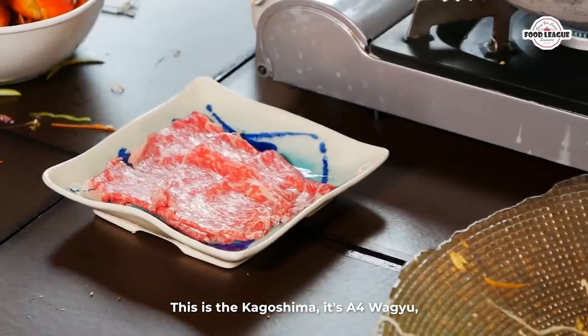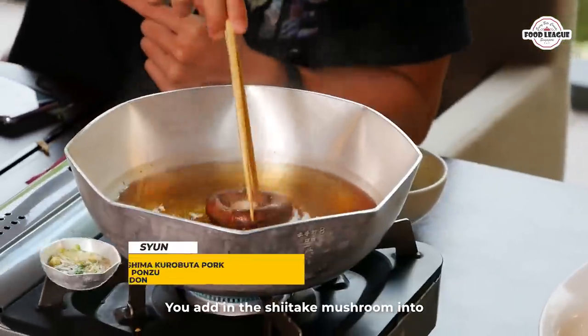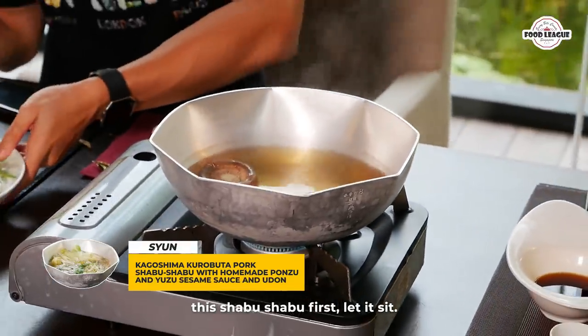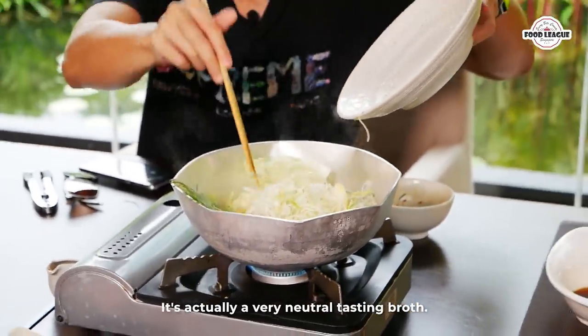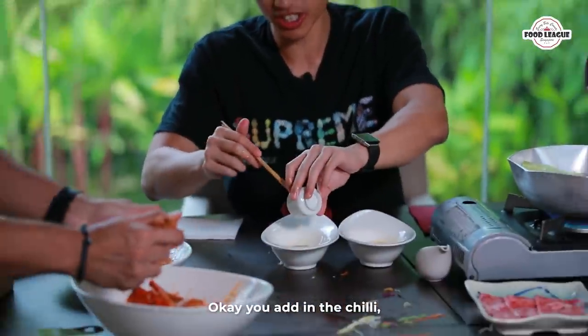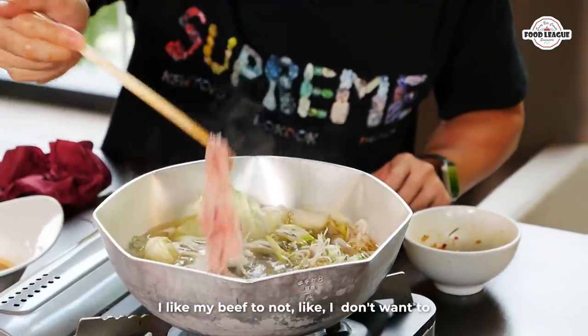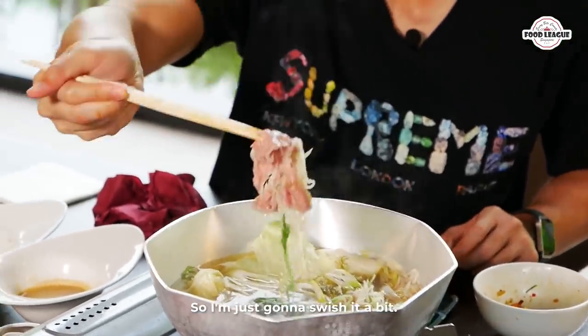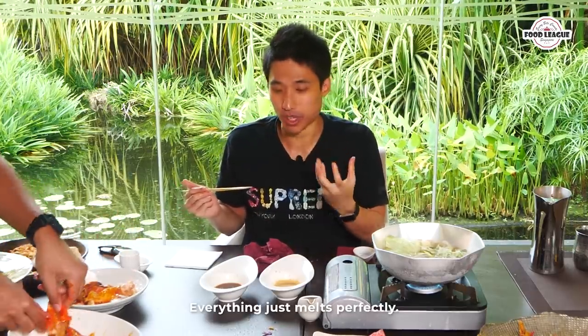This is the Kagoshima A4 wagyu in shabu shabu style. The chef told me you don't put the beef in first — you add the shiitake mushrooms into the shabu shabu broth first, let it sit, and then add in all the rest of the vegetables. The broth is a very neutral tasting broth. There are two sauces — a yuzu sauce with chili and grated daikon, and a sesame sauce. I swished my beef briefly so I don't overcook it. Oh, the fat just melts everything perfectly!